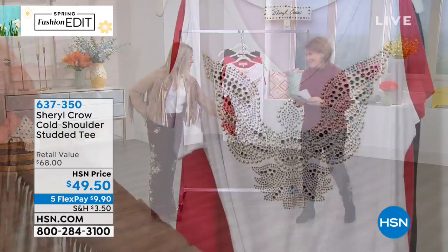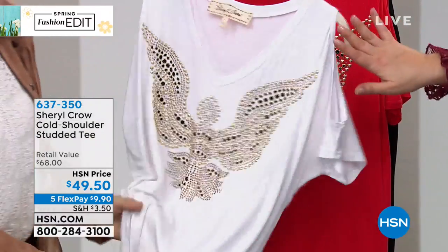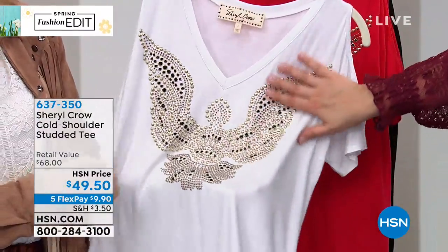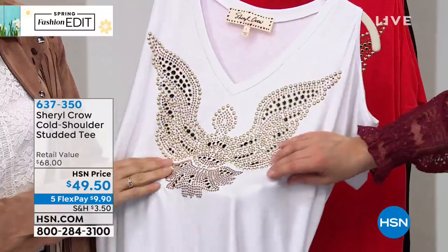This one is certainly a conversation starter. It's the Cold Shoulder Studded Tee. Isn't that gorgeous? You're gonna have to hand wash this — we don't want you running this through the washer and dryer.